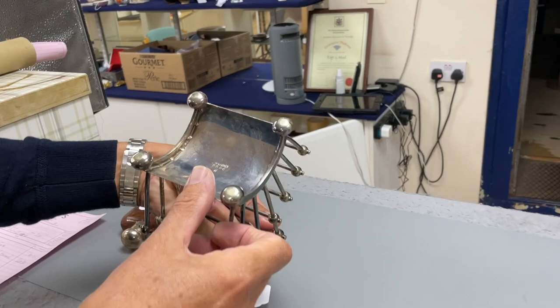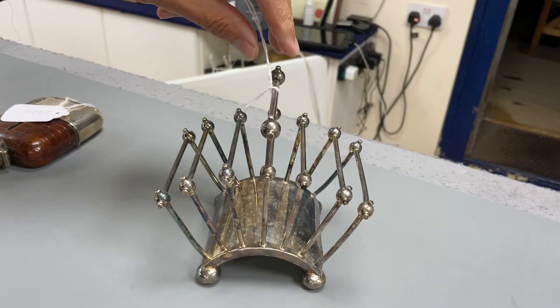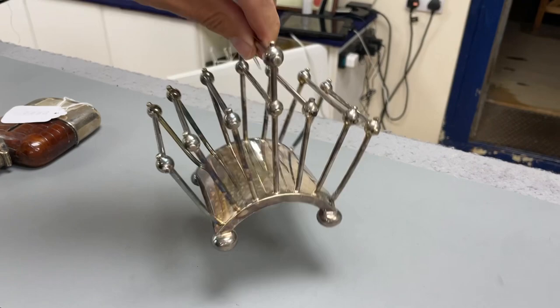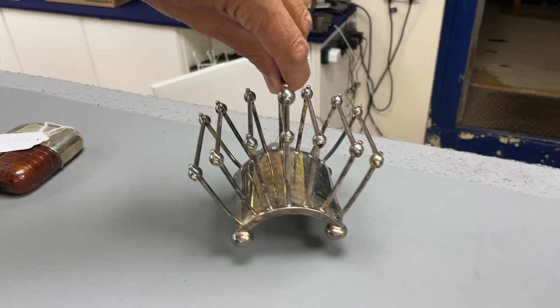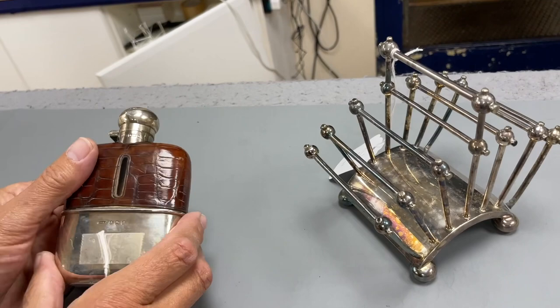In the silver section — this is a Hukin & Heath piece, usually attributed as a design by Dr Christopher Dresser. It's silver plated, sometimes called a toast rack, sometimes a letter rack — you could do either depending on the fatness of your letters and toast. Lot 2827 — a classic bit of design, bearing in mind he did that in about the 1870s, so ahead of its time.